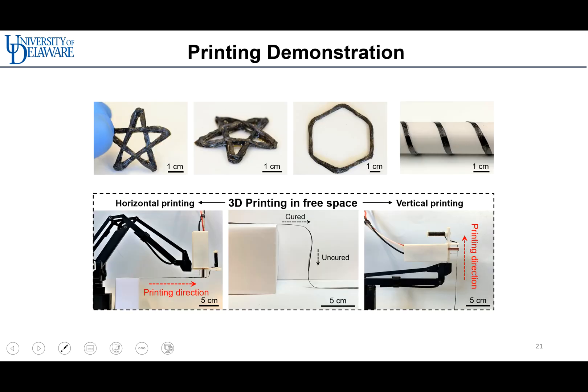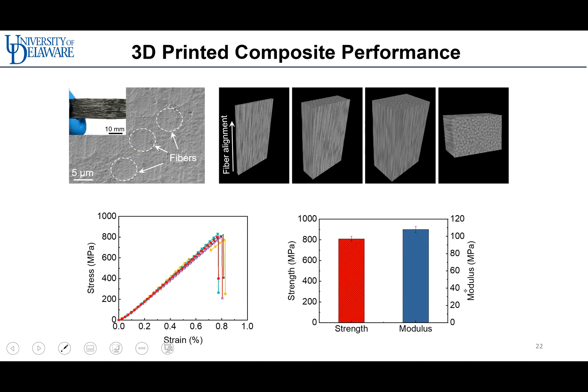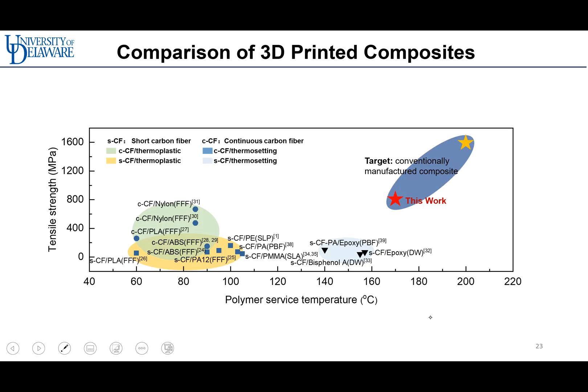We demonstrated LITA 3D printing in star and hexagonal shapes and on a cylindrical mold. LITA 3D printing also successfully printed composites in free space, including horizontal and vertical directions. SEM and CT images of the printed composite show a dense surface without voids or defects, resulting in great mechanical properties — strength up to 810 MPa and modulus up to 108 GPa. Compared with representative 3D printed composites using existing AM techniques, our LITA-printed composite shows better surface quality and tensile stress, with comparable properties to those of conventionally manufactured composites.